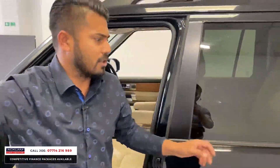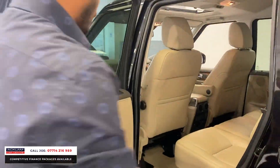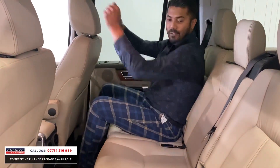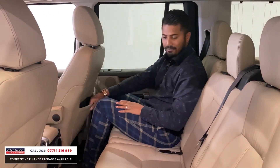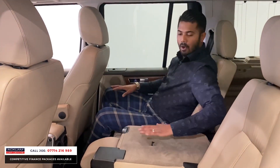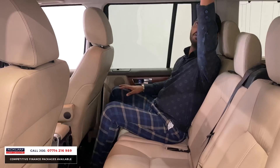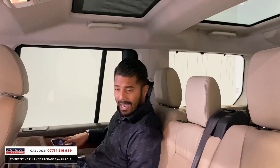You've got the triple glass roof, and the front panel is tilt and sliding. Fabulous. This car was serviced just over 2,000 miles ago by Land Rover. Lots of space — friends, family, whoever's coming in this car with you will enjoy every single minute. You've got rear heated seats, rear air vents, pockets everywhere, built-in blinds if you don't want the light to come in, and ambient lighting in the door pockets.